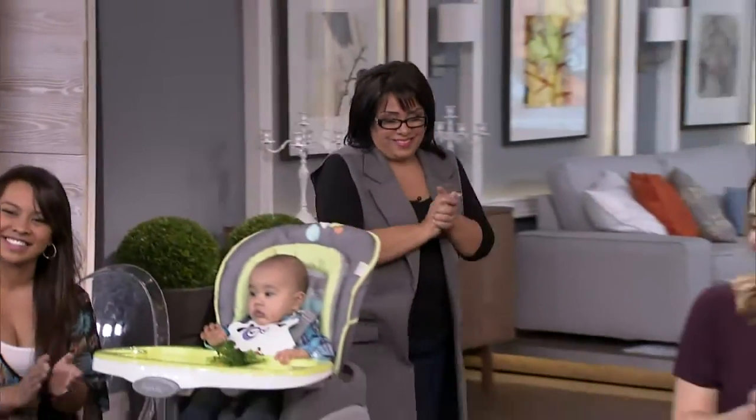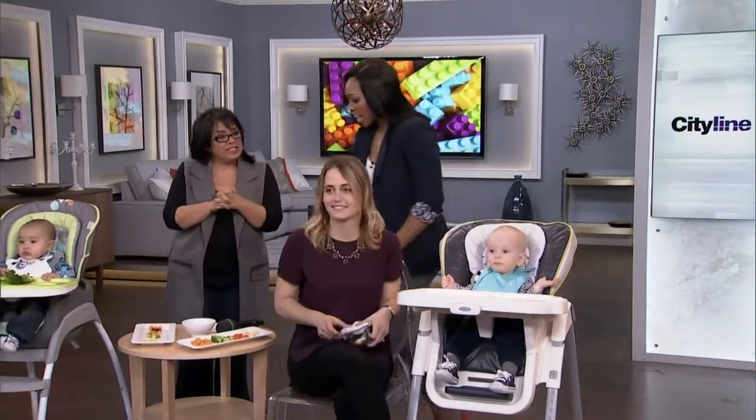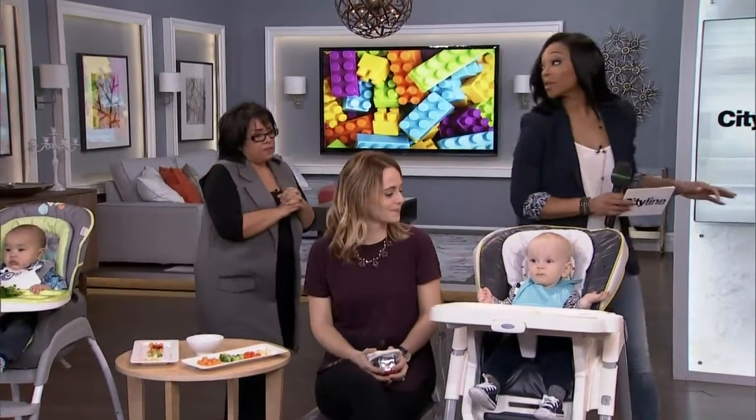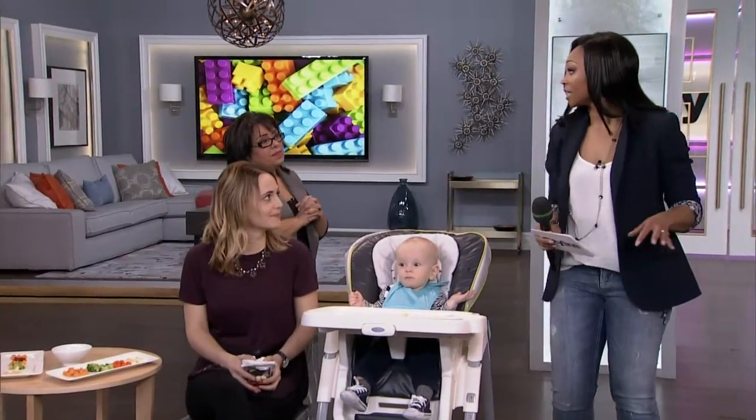We're going to start by talking about babies. A lot of parents find it really complicated to move them from the breast or from the bottle into solid foods. We're going to talk about that right now with Nanny Rubina. We have our two moms and two babies here because what a lot of parents are doing these days is they're getting the babies to lead.